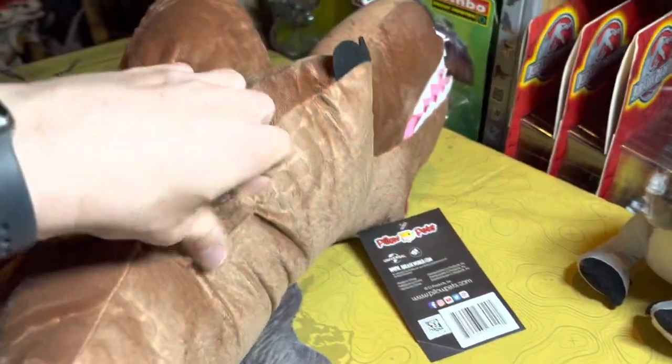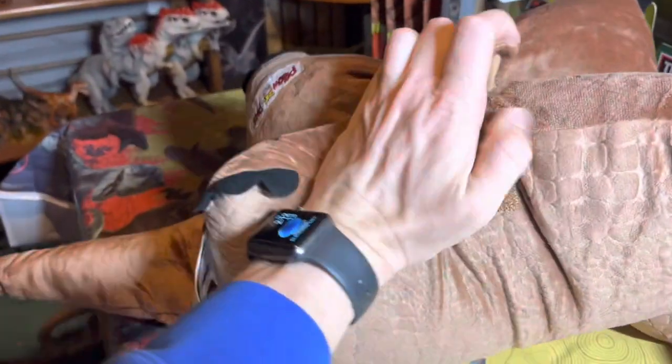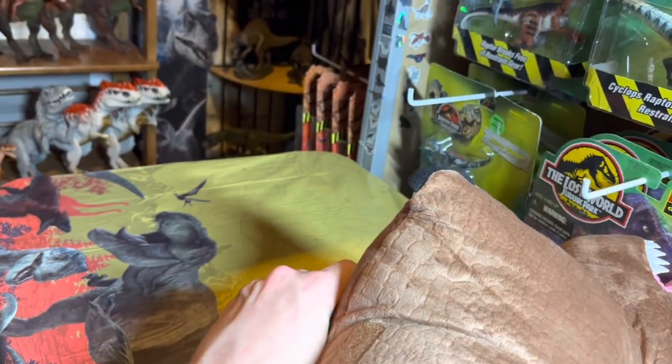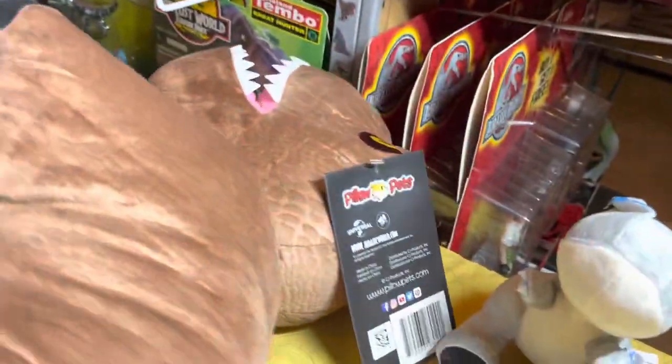It was 50% off as y'all saw when I scanned it. You open it up and boom, it opens up into a pillow to sleep on. Then you close it back up — the velcro is being a little stubborn here — but boom, it closes back up like a pillow pet again. It's got the little Jurassic logo on there.